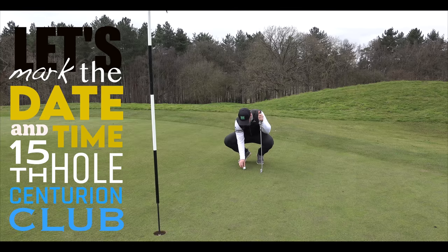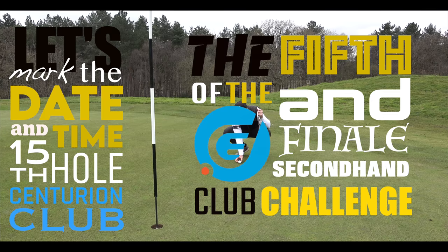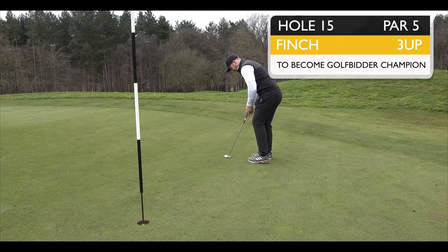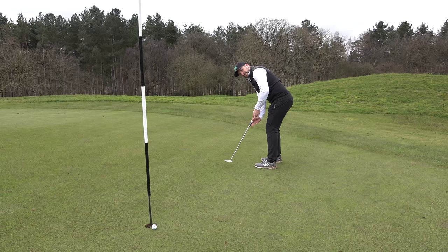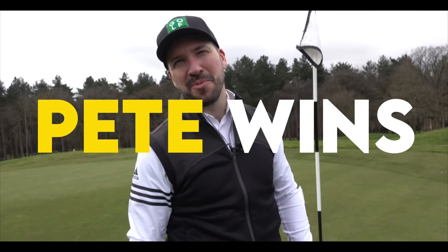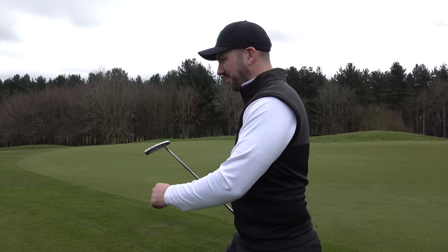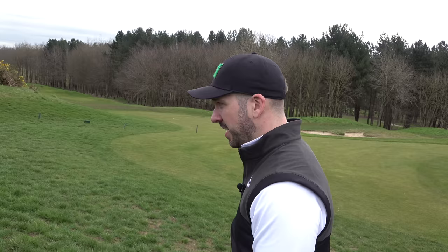Peter Finch versus Rick Shields - let's mark the date and time. 15th hole, Centurion Club, just north of Watford. The fifth and finale of the Golf Bidder secondhand club challenge. Peter Finch versus Rick Shields - two men at war for many a year. And this is to seal victory! Fan-bloody-fantastic Peter, very very good. I don't know how we're supposed to do this these days but I think we've been together long enough. Well done mate - shall we crown you as the Golf Bidder secondhand club challenge champion of the world?